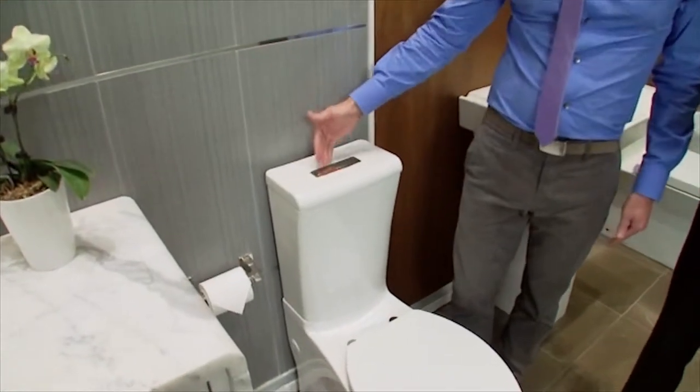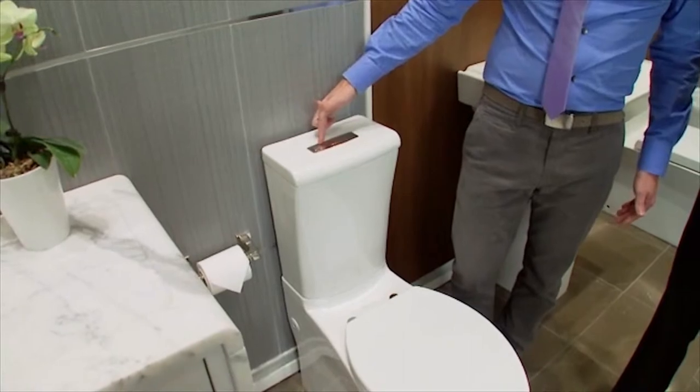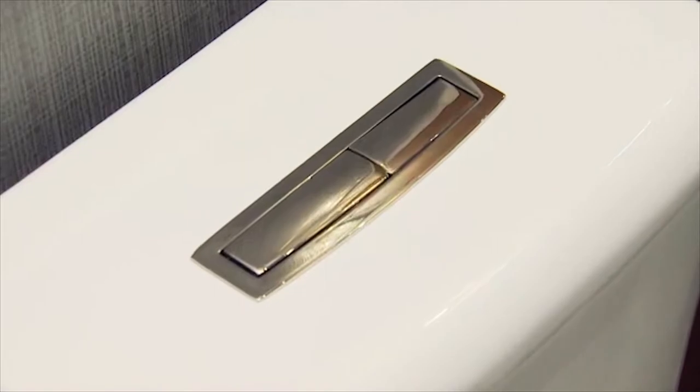There are buttons on the top called actuators with options for a full flush or a half flush — 1.6 or 0.8 gallons of water. Huge water savings. For a family of four, that's about 17,000 gallons every single year. And that's just one family times millions.